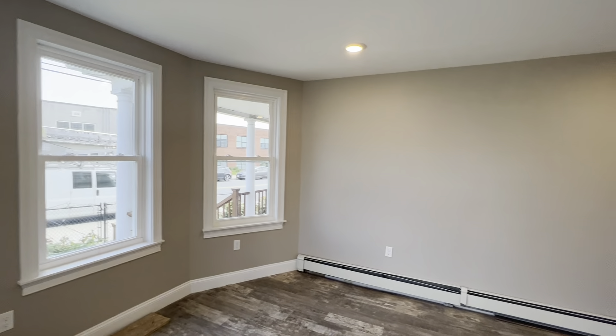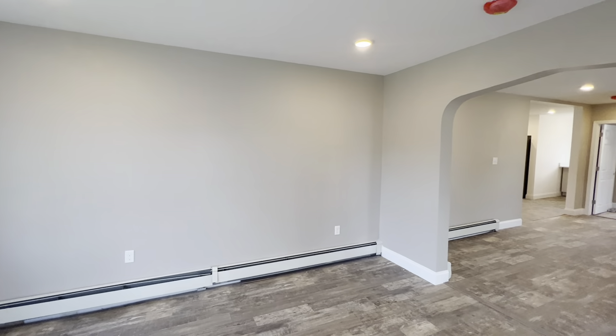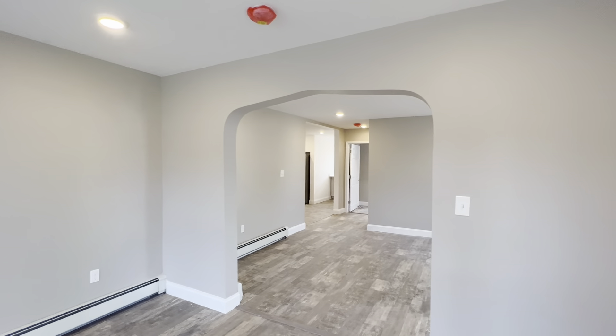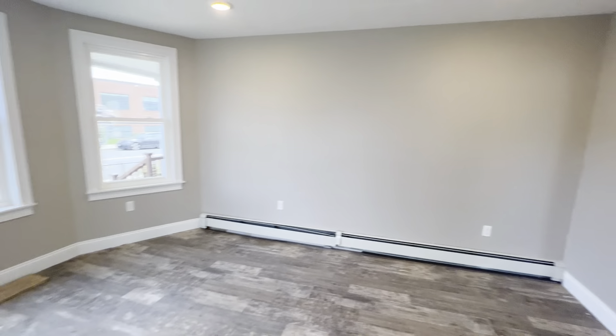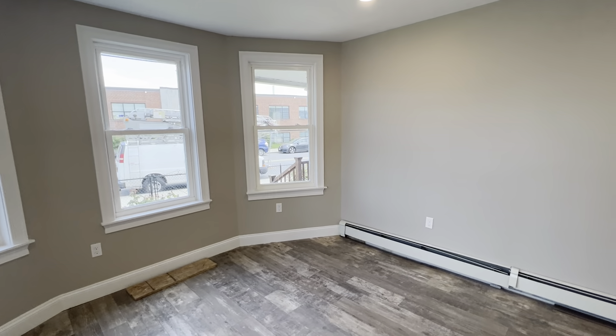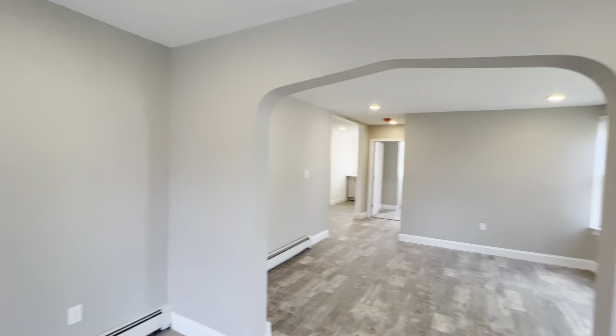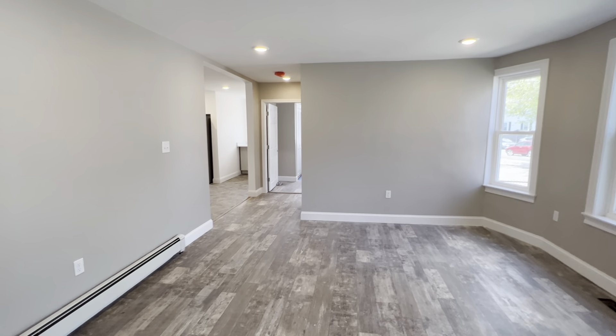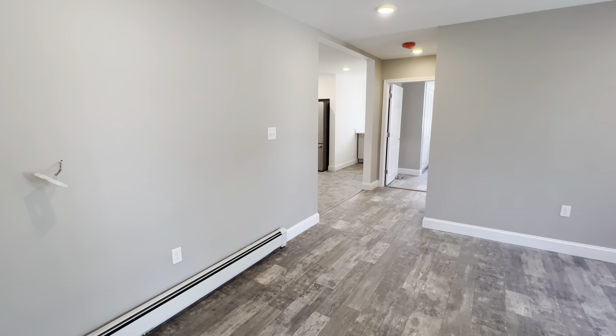Walk into your living room. Everything's new — new walls, new ceiling, new lights, new flooring, fresh new paint. Have a coat closet there. Open concept dining area.